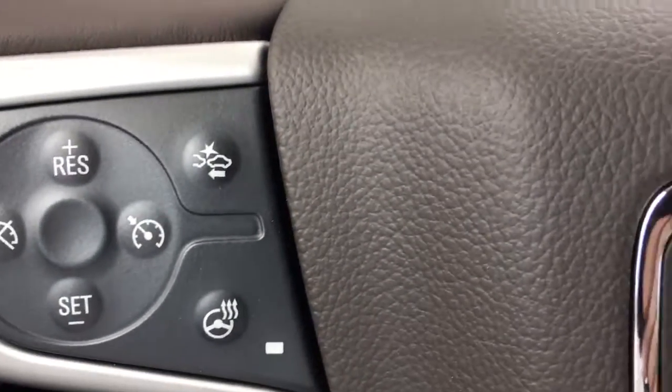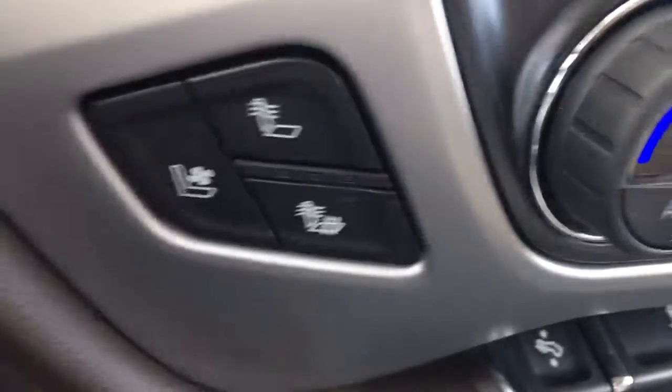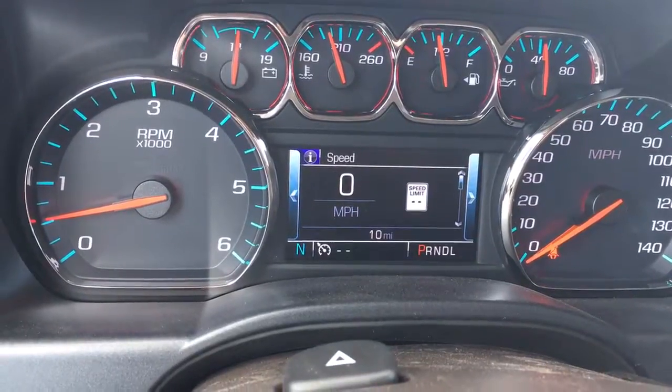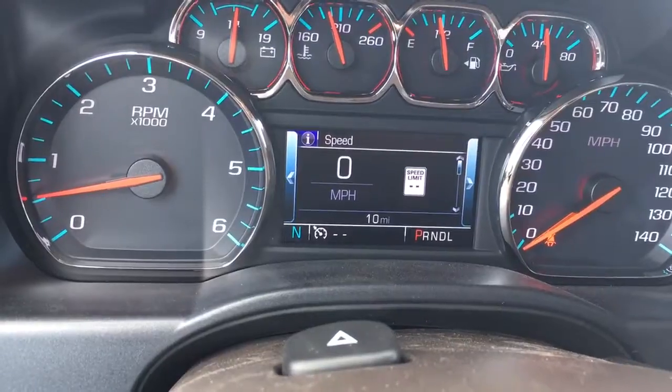It also has front-end collision alert, heated steering wheel, and lane departure warning. Heated and cooled seats as well. One of my favorite features — it shows the speed limit right next to the odometer wherever you're driving, so it always lets you know the speed limit.